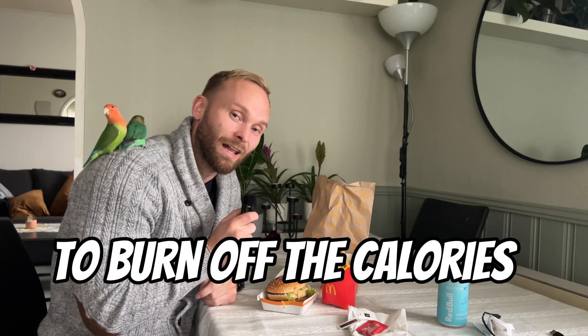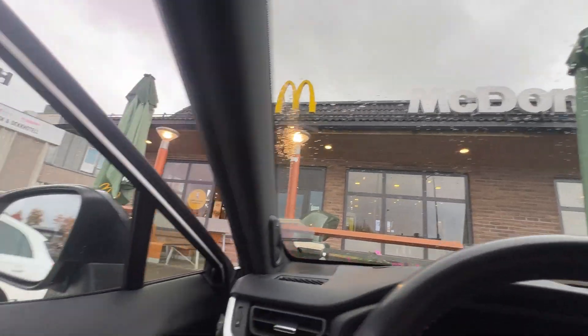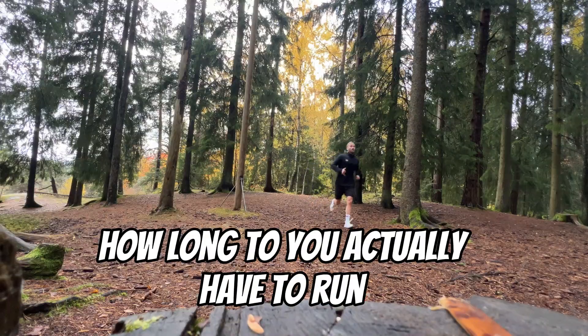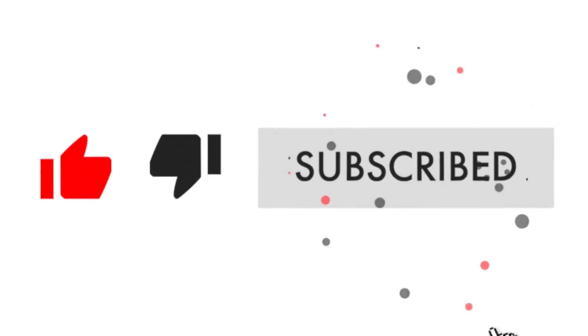How long do I have to run to burn off the calories of a Big Mac and fries? Every year, 900 million Big Macs are sold around the globe — easily one of the most eaten and beloved meals there is. But how many calories are in a Big Mac, and how long do you actually have to run to burn off the calories in a Big Mac and a medium fry? So let's find out.